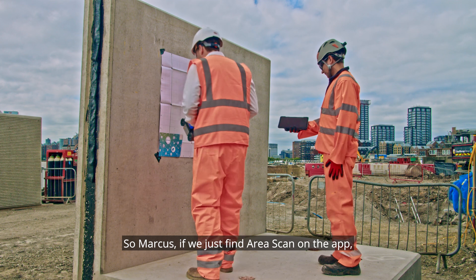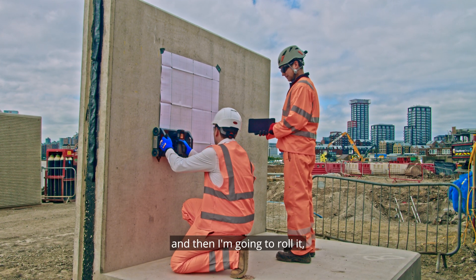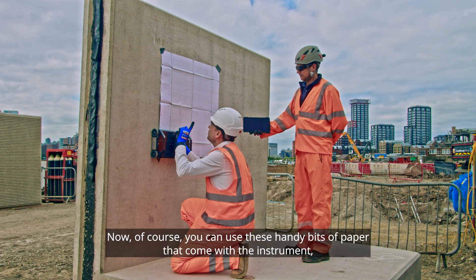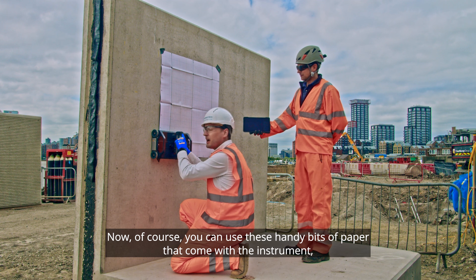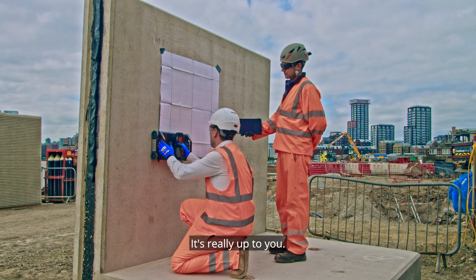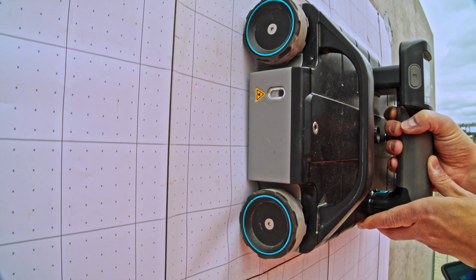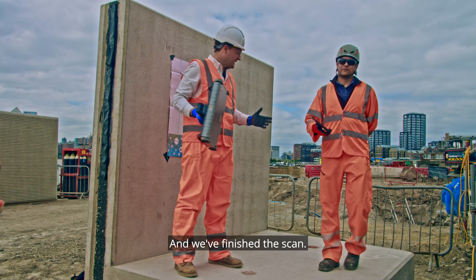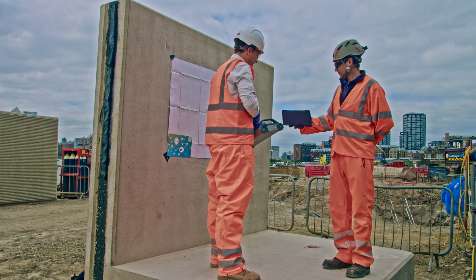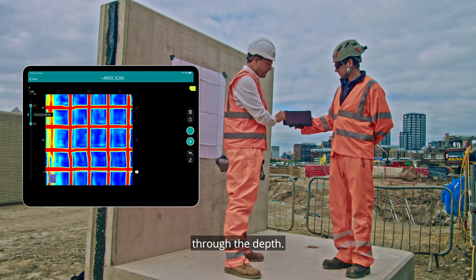Marcus, if we just find area scan on the app, I'm going to roll it along these lines. You can use the handy bits of paper that come with the instrument, or mark out your own grid — it's really up to you. And we've finished the scan. Now we can totally visualise it in the app.